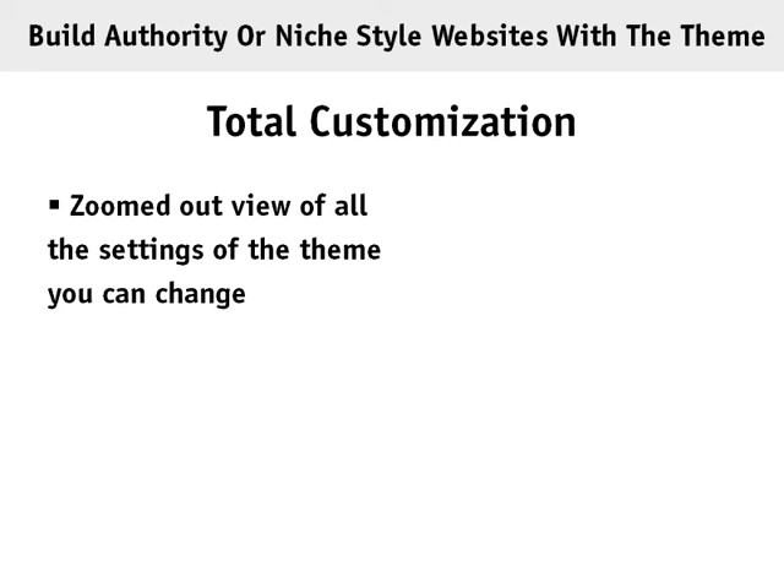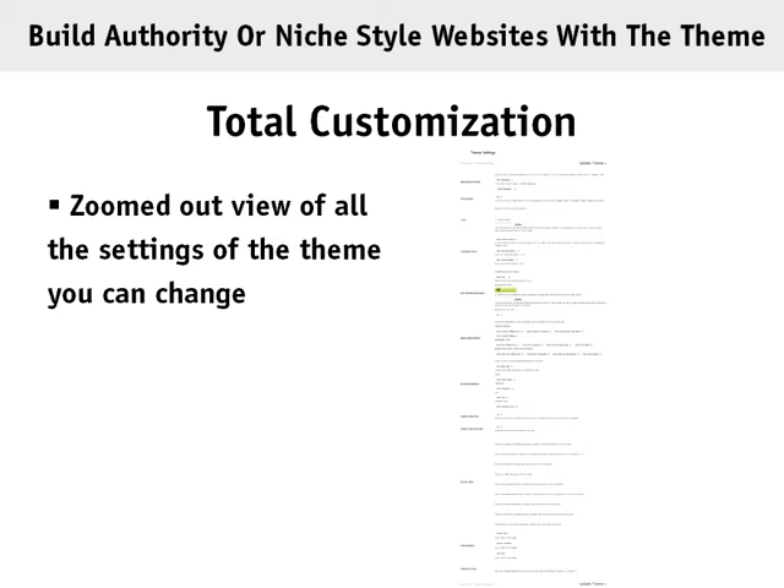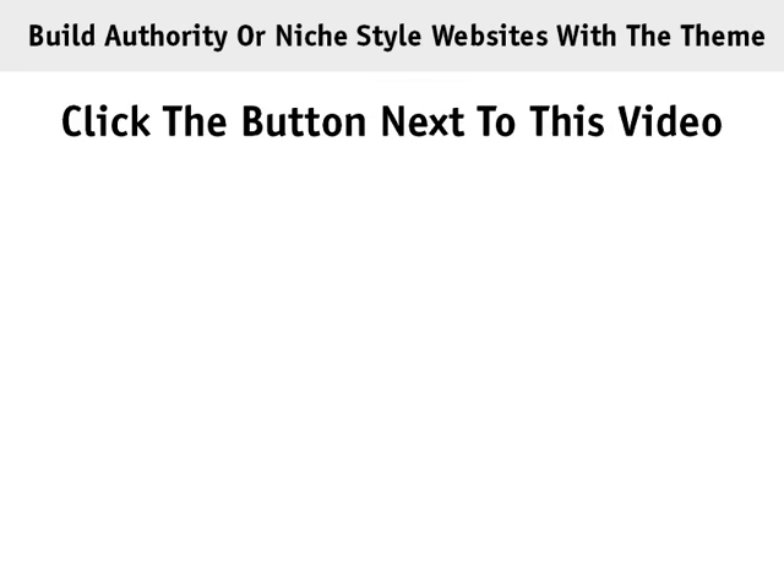The theme offers total customization, as you can see by the zoomed-out view of all the settings available in the back-end options. There are limitless possibilities, making it easy to customize the complete look of your niche or authority style website focused on making money with Amazon. Click the button next to this video to order the theme.